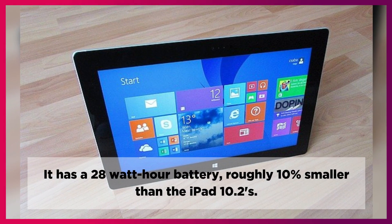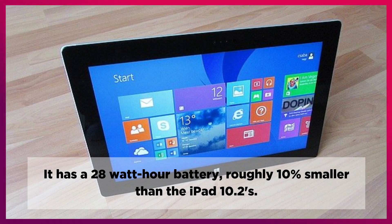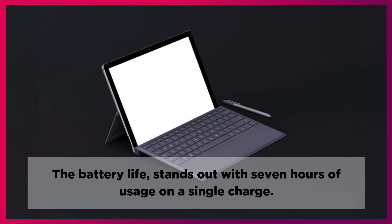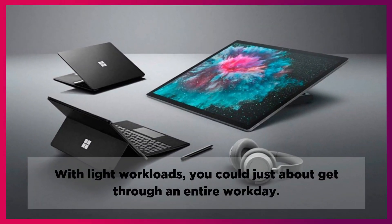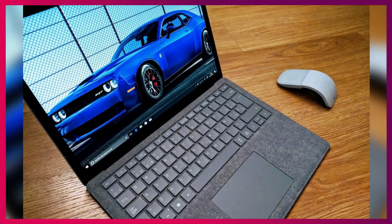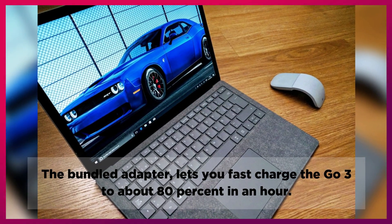It has a 28-watt-hour battery, roughly 10% smaller than the iPad 10.2's. Battery life stands out with 7 hours of usage on a single charge, and with light workloads you could just about get through an entire workday. The bundled adapter lets you fast charge the Go 3 to about 80% in an hour.